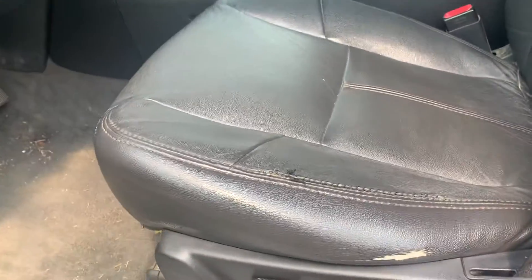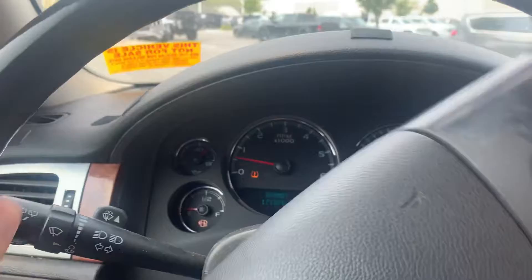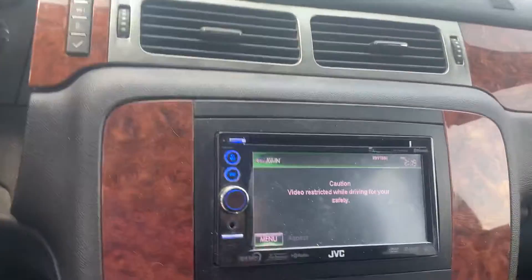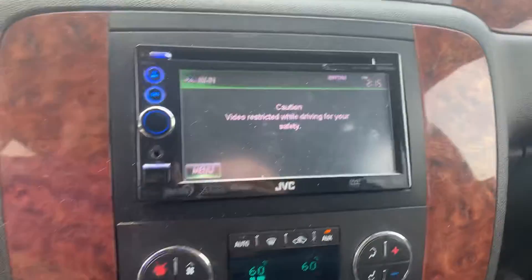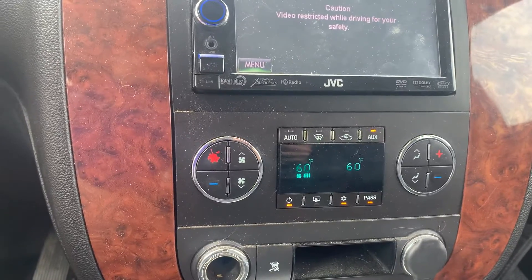I'm seeing a rip right here in the driver's seat — just a little detail, should be all right. Of course, four-wheel drive in this one, 171,549 miles. This one does have a backup camera, which is nice. Aftermarket radio — it's already installed, ready to go for you.